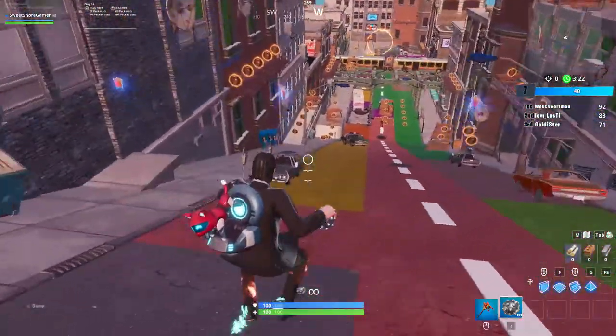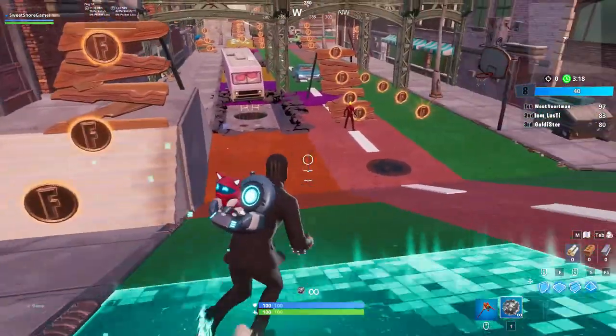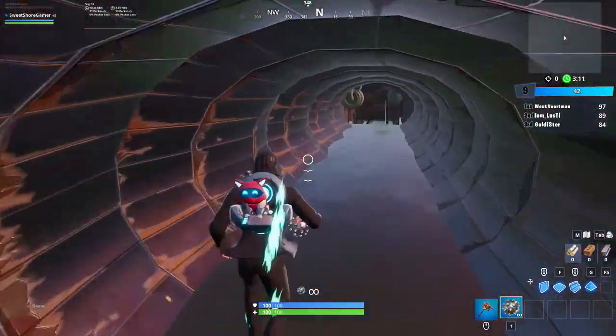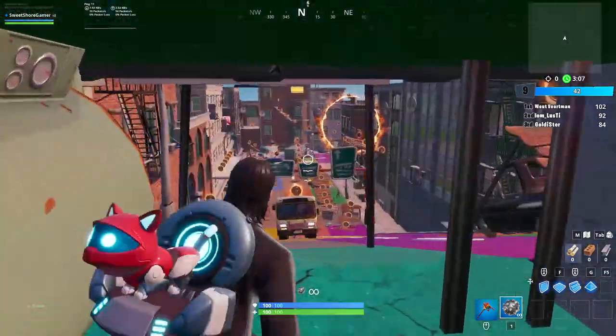What is going on guys, and welcome back to the final downtown drop challenge and the final video in this series. The final challenge we've been given to complete is we have to spray the ice cream truck with a spray. In this video I'm going to be showing you the location of where that ice cream truck is.